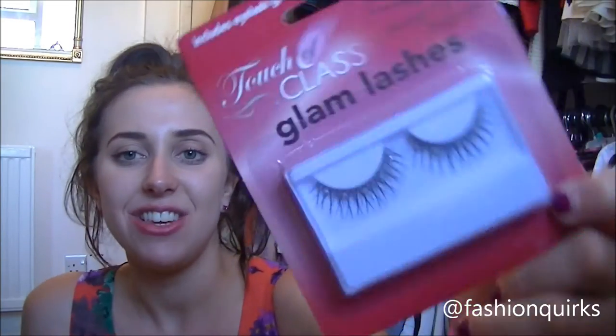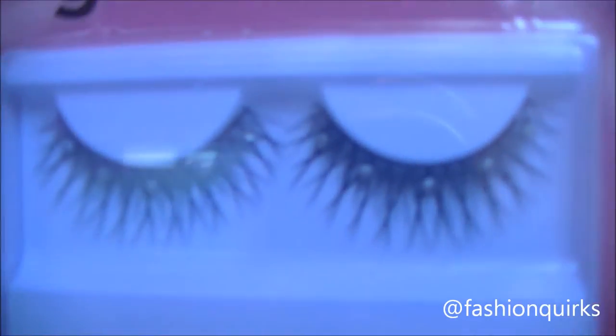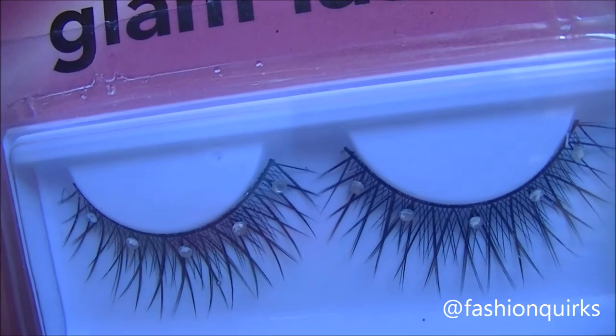Then the last beauty-related item I got are these Touch of Class Beauty at Your Fingertips Glam Lashes. These are 99 pence — are you kidding me? Look how pretty they are, look how full they are. They're multi-layered and they've got these beautiful diamantes on as well. I've had very similar ones from Poundland before and I got so many compliments — I was not going to tell them it was from Poundland, but it was!